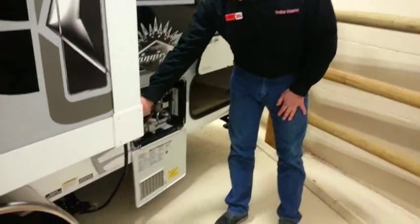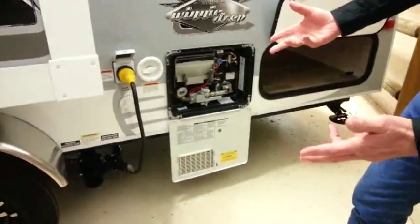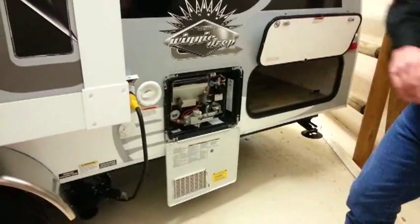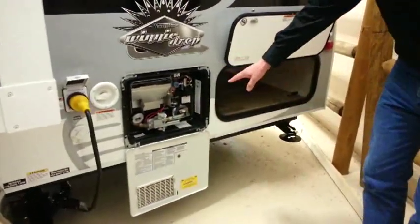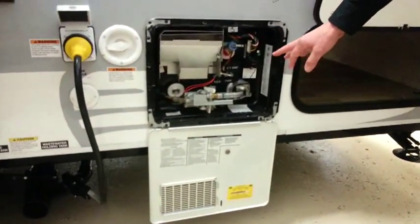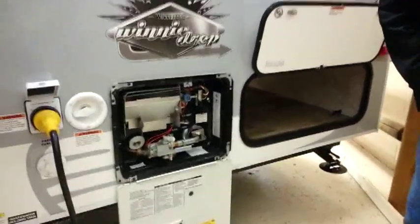Coming back here, we have a marine-style 30-amp disconnect. The advantage of this is it's much easier to handle than trying to push it into the body of the coach, and it also prevents insects and rodents from getting into your trailer. We also have a six-gallon gas and electric Atwood water heater. With gas and electric combined, you've got a recovery rate of faster than 17 gallons per hour, so plenty of hot water available.